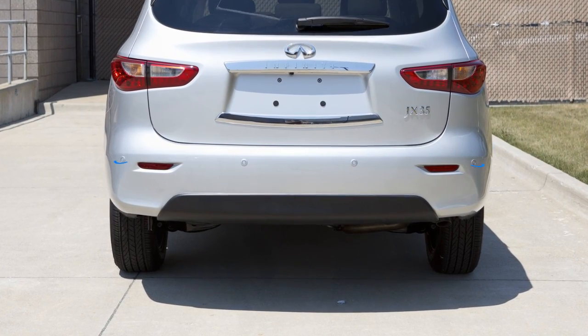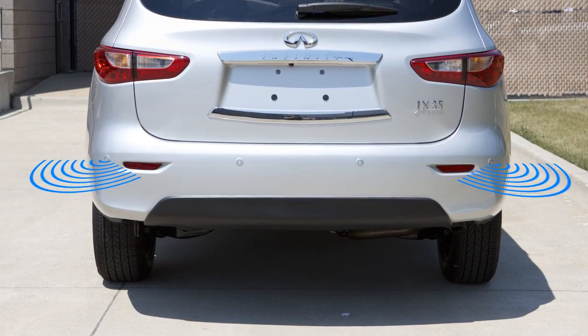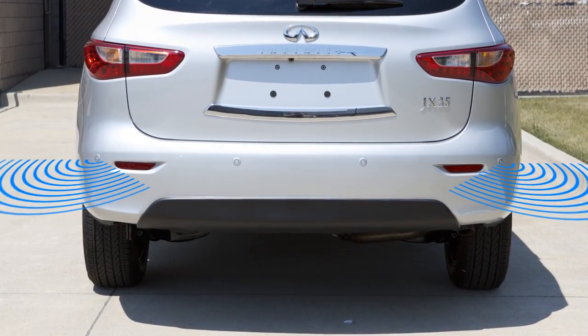The BCI system uses radar sensors installed on both sides near the rear bumper to detect an approaching vehicle, and sonar sensors to detect objects in the rear.